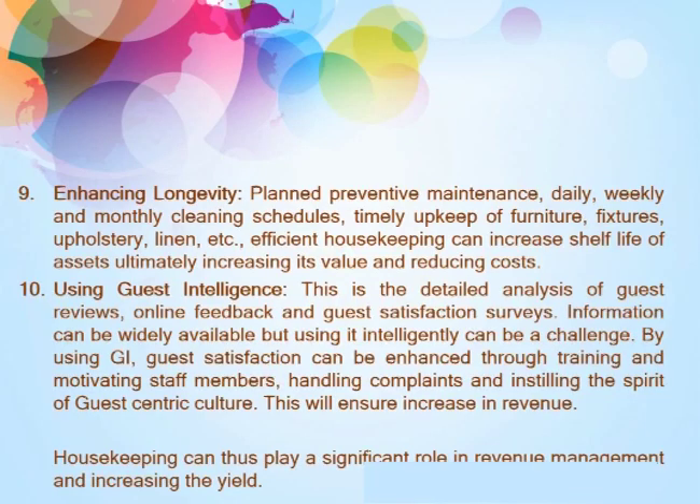Seventh, planned preventive maintenance. Daily, weekly, and monthly cleaning schedules and timely upkeep of furniture, linens, etc. through efficient housekeeping can increase the shelf life of assets, ultimately increasing their value and reducing costs.